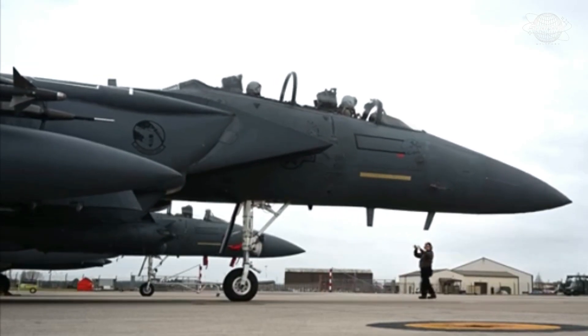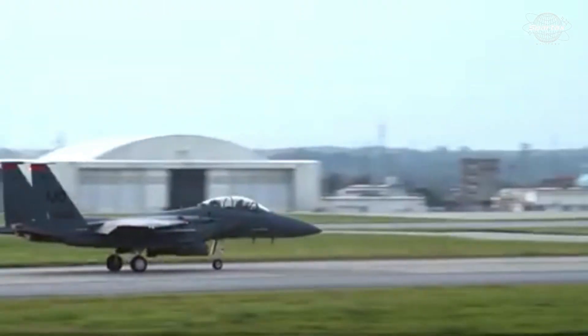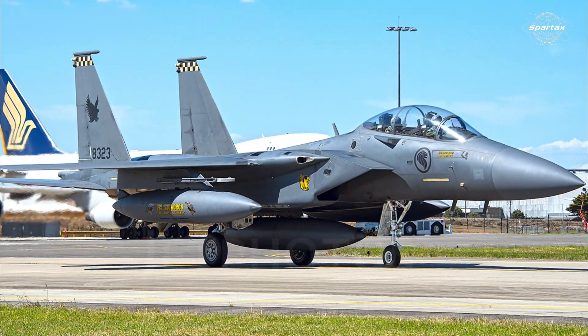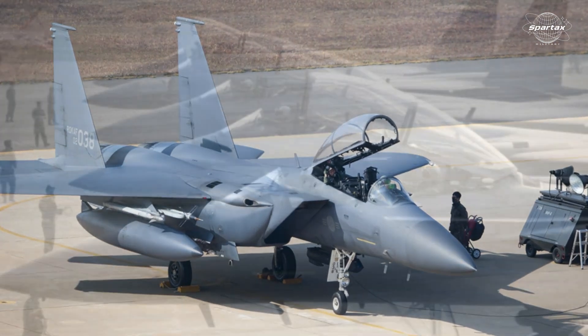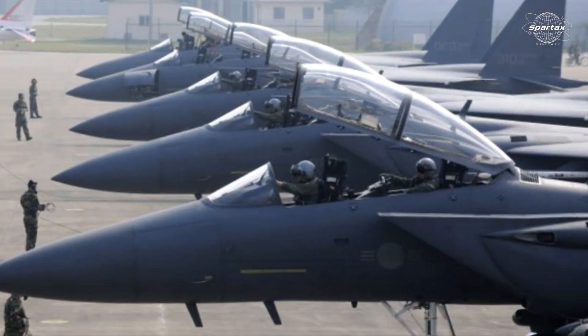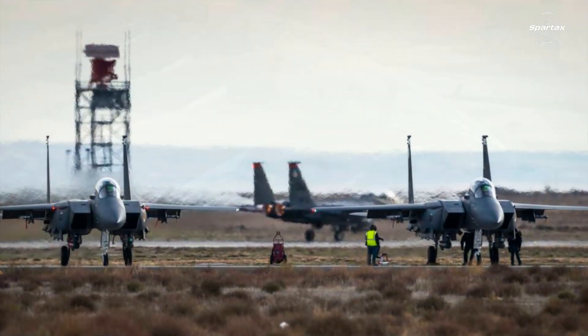The F-15SA is an enhanced two-seater version of the F-15 Strike Eagle. Features from Singapore's F-15SG, South Korea's F-15K Slam Eagle, and the upgraded F-15SE Silent Eagle are all incorporated into this powerful strike eagle derivative.